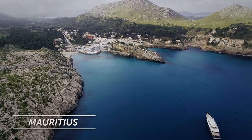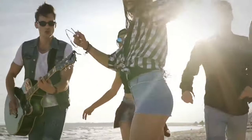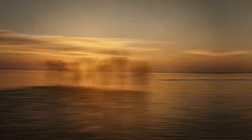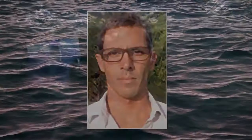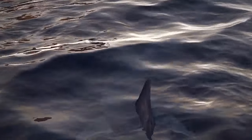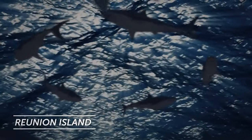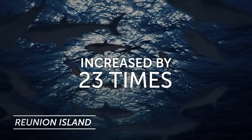Meanwhile, in Mauritius, the last shark attack happened in the 1980s, and people come to relax with no issues. Dr. Lagabriel set himself the goal of explaining this strange phenomenon. His study showed that over the past 30 years, the probability of a shark attack on Reunion had increased by 23 times.